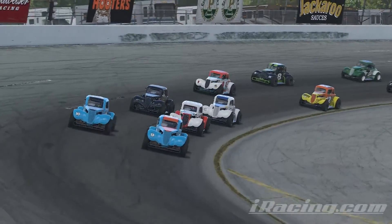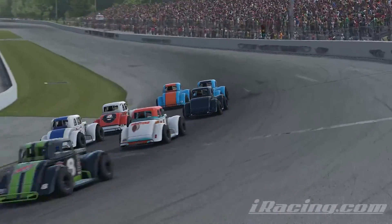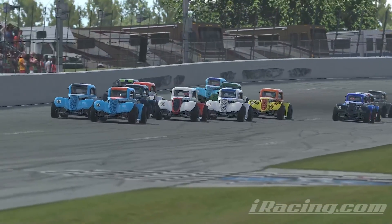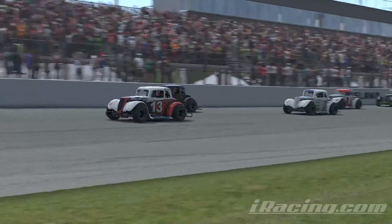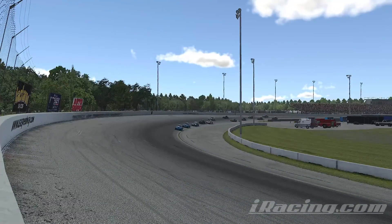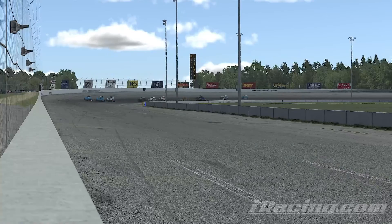We are now coming to green. The green flag basically means you can start as soon as the pace car goes in — and that's exactly what number nine does. He guns it, I get behind him and get a fairly decent start. Number nine rockets to the lead, I slot into third place, and number ten goes to the inside.